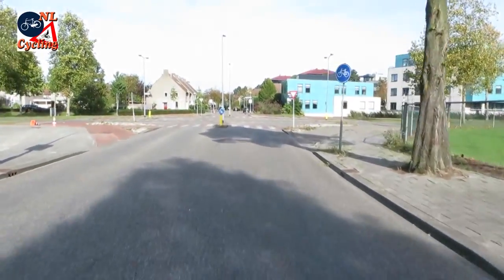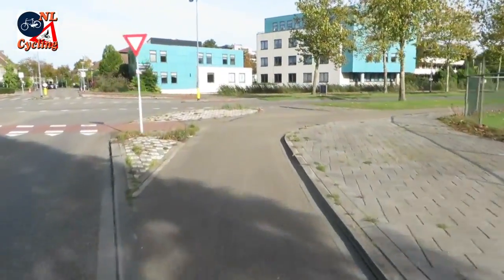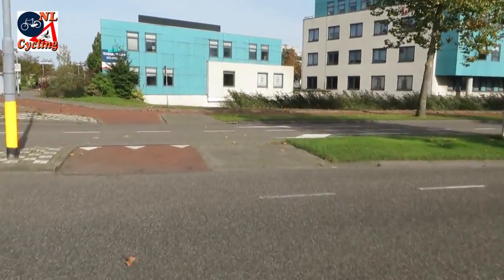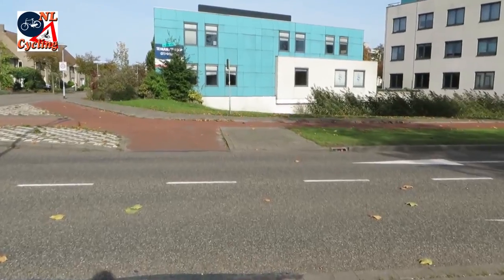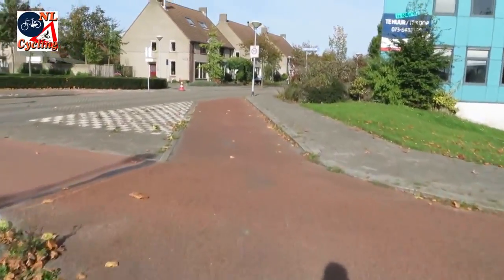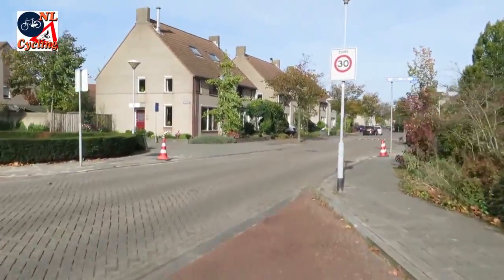When a street without cycling infrastructure crosses a street with cycle tracks, the junction will usually also have cycle tracks. Before we get to the junction the cycle track starts, and we make the crossing on the cycle track. Once we are on the other side of the junction the cycle track ends again, mainly because we enter a 30 km per hour zone.